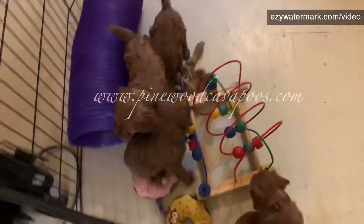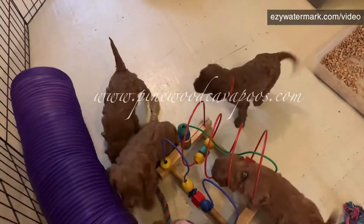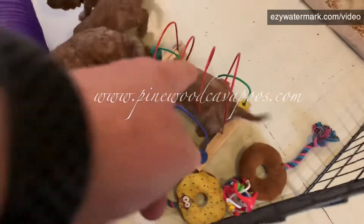Here we go. A few toys. Wow, this is such a big place to play, Mom. And where's her mom? Look at her going through that.